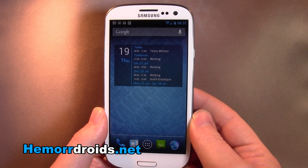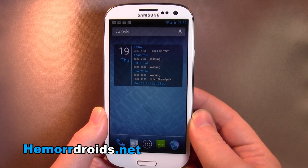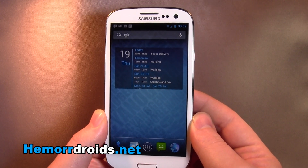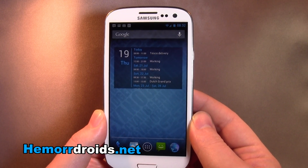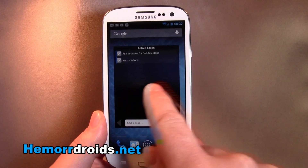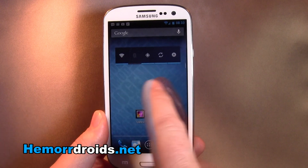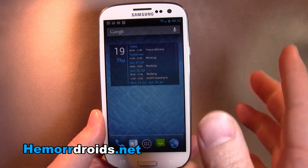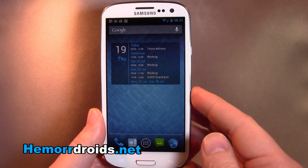It's built on JellyBean which is Android 4.1.1. It's not hugely different to Ice Cream Sandwich. Ice Cream Sandwich was a massive step up, so 4.1 is more of an incremental update but it brings a few nice things.